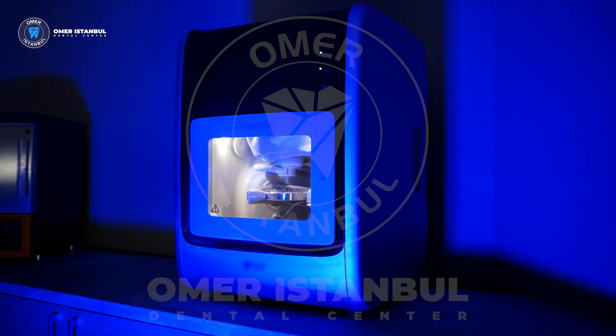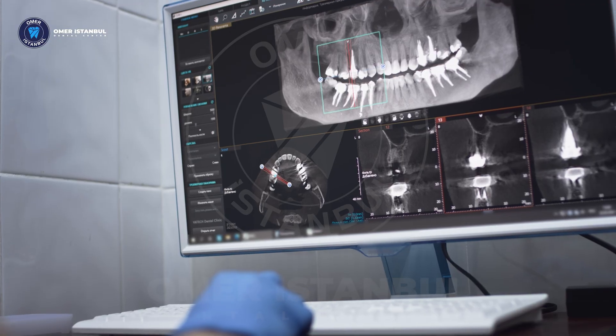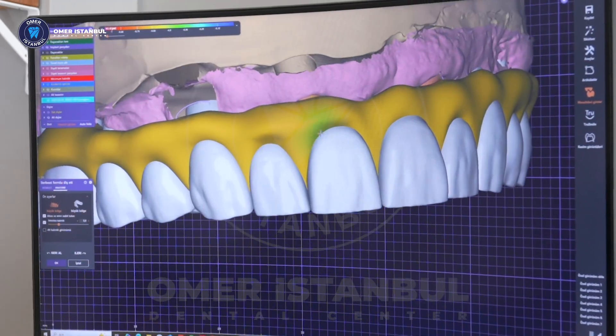Hello, this is Dr. Ozdan from OMAR Istanbul Dental Clinic. At OMAR Istanbul Dental Clinic, we bring you the latest technology in digital dentistry.